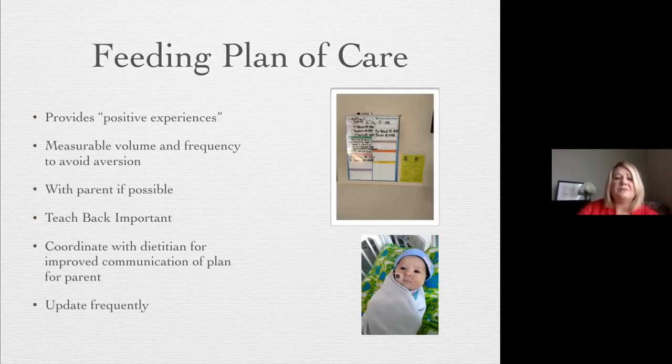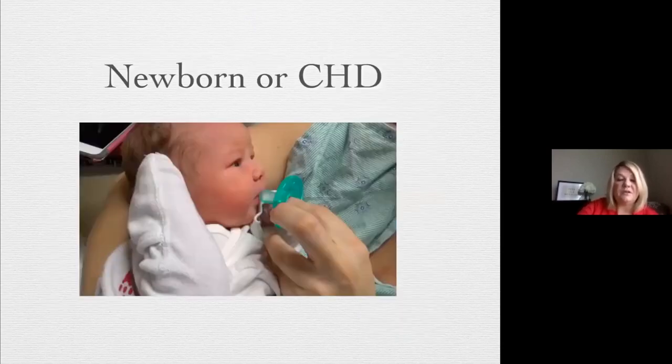The feeding plan of care is so important. Make sure you're providing positive experiences, have a measurable volume and frequency to avoid aversion, and always try to do it with the parent — if they can't be present, call them. Do teach-back with the parent and nurse or other caregivers so the plan is clear. Coordinate with the dietician for improved communication and update frequently. In our unit, we're updating these plans almost daily before the baby goes home.